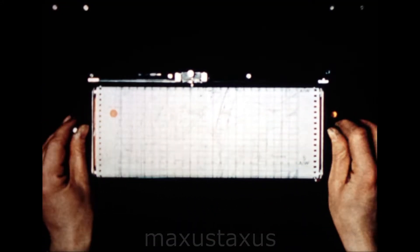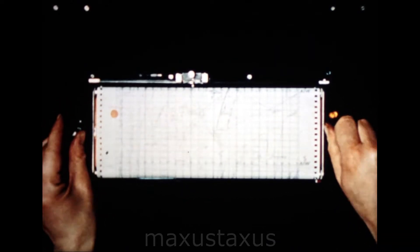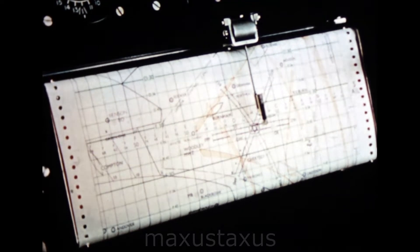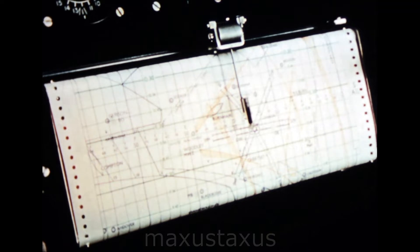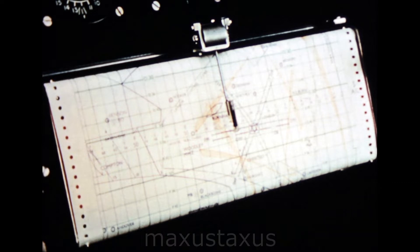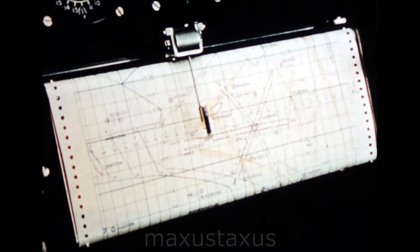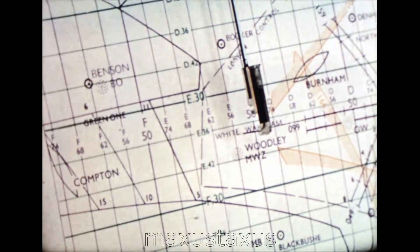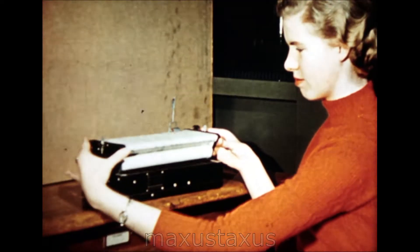But the heart of the Decca Navigator is the flight log, which automatically plots the aircraft's position on a chart. In this example, the pen moves laterally in response to the purple information, and the paper moves vertically in response to the red. This is the simplest, most flexible and most comprehensive form of presentation for a NavAid that it is possible to devise. It shows all the navigational information that is likely to be required, and yet permits the pilot to select at a glance the particular information he wants.